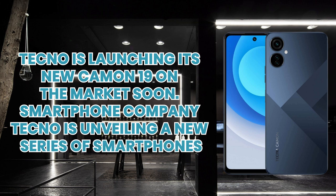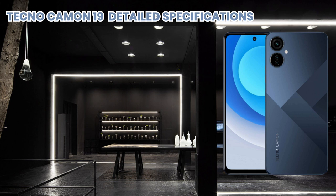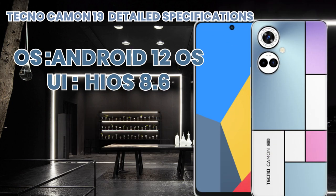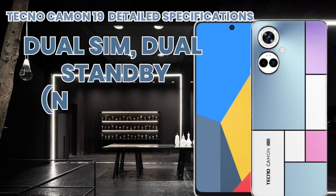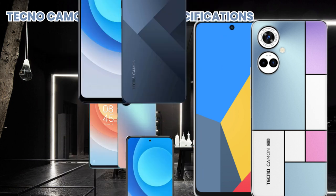Let's talk about its detailed specifications. Its operating system is Android 12, and its UI is HiOS 8.6. It supports dual SIM and dual standby. It is available in Eco Black, Sea Salt White, and Digital Green colors.